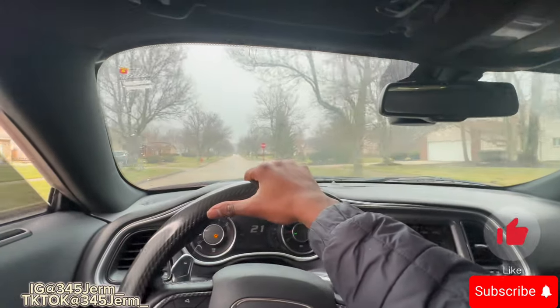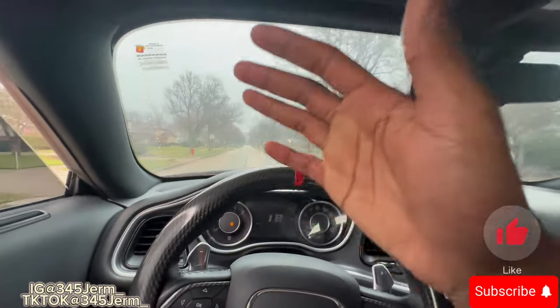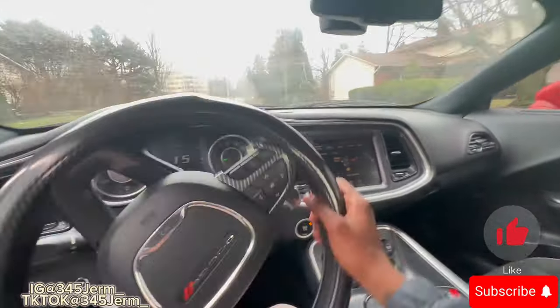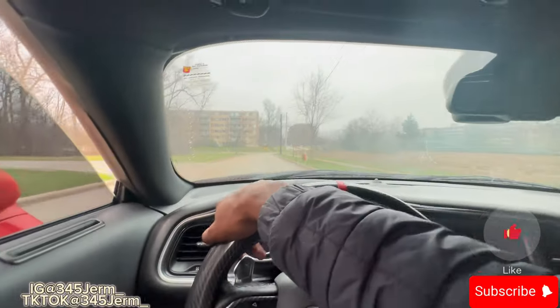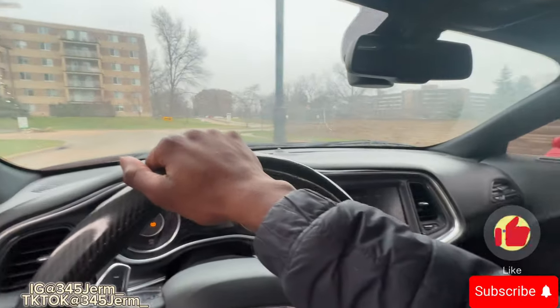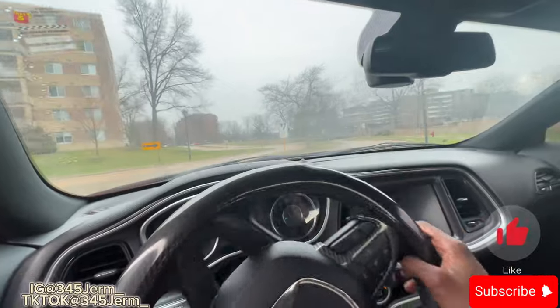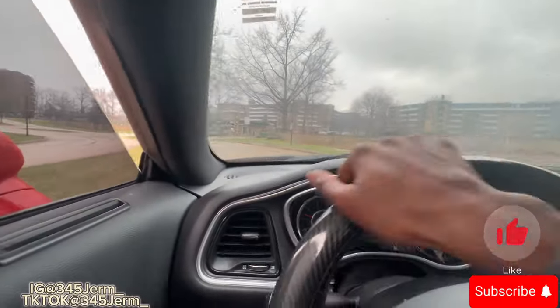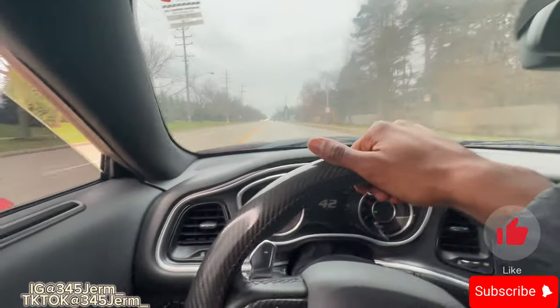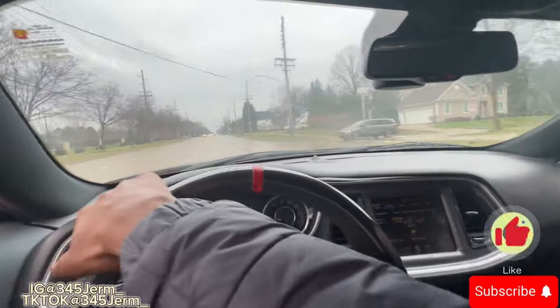As y'all can see, like I said, track mode is the fastest and it's one of the best modes to have for an RT. RT stands for Racing Track, so it's just good to have track mode in your RT. When people pull up and see it they're like, you don't have the basic switches — you got SRT pages. I promise y'all, track mode is so good.